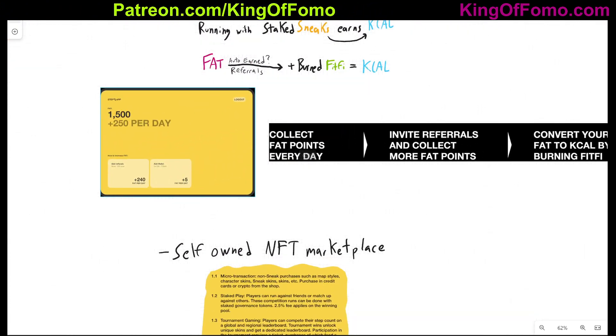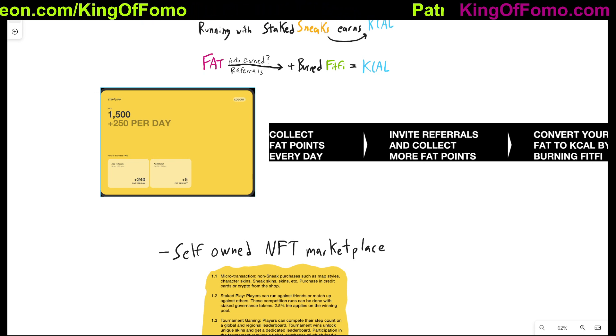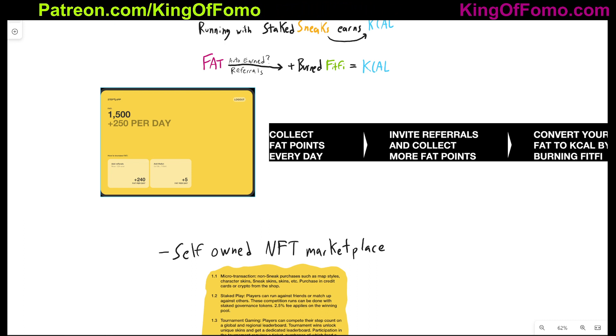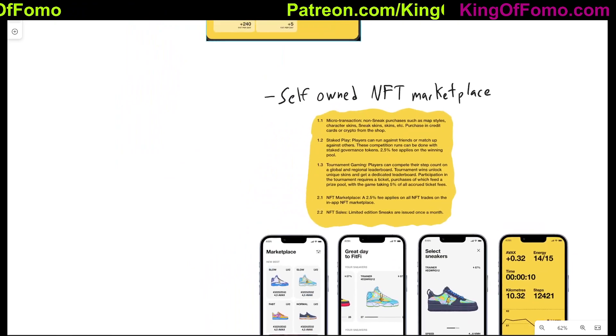You can convert your FAT to KCAL by burning FitFi. All these tokens are sort of working together — we'll see if it actually works out nicely. GMT and the StepIn token have similar mechanics with their GST and a few other things, but I think there's one extra token here which is why I'm a little confused about how all these things work together. We'll see when the white paper comes out.